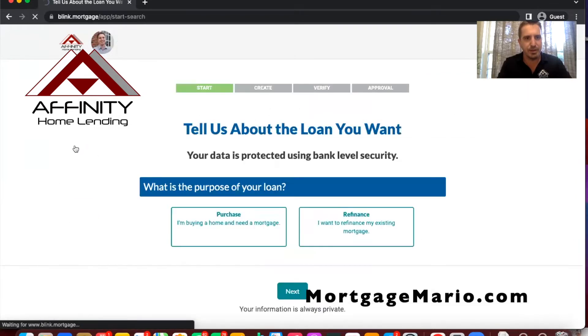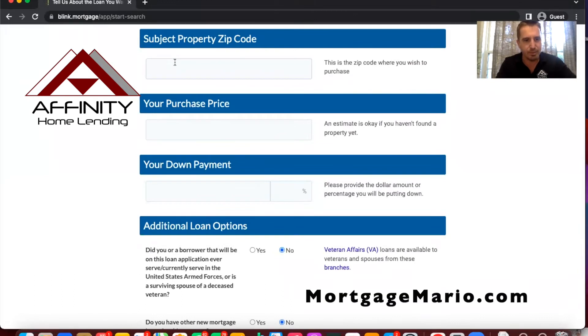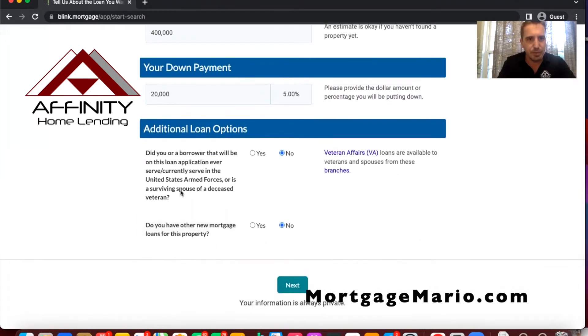We're going to start the application and do a purchase. I don't know if you've heard, but the Fed has increased rates 0.5 percent — the biggest increase since 2000 — and they've announced they will continue to raise rates. So refinances are kind of obsolete at the moment. We'll put in a Woodstock purchase price of around $400,000, which is kind of the average price, and go with five percent down.